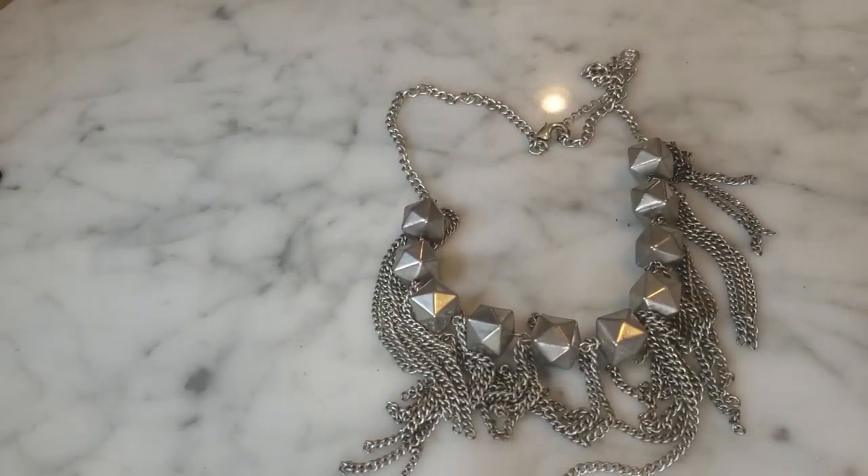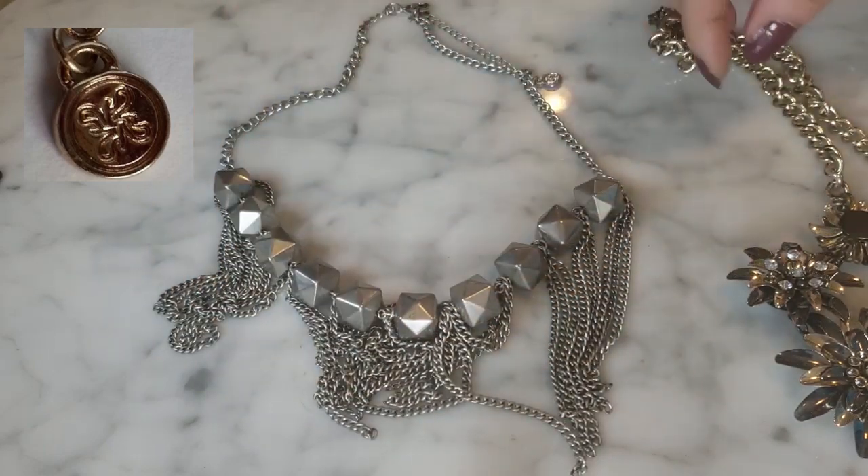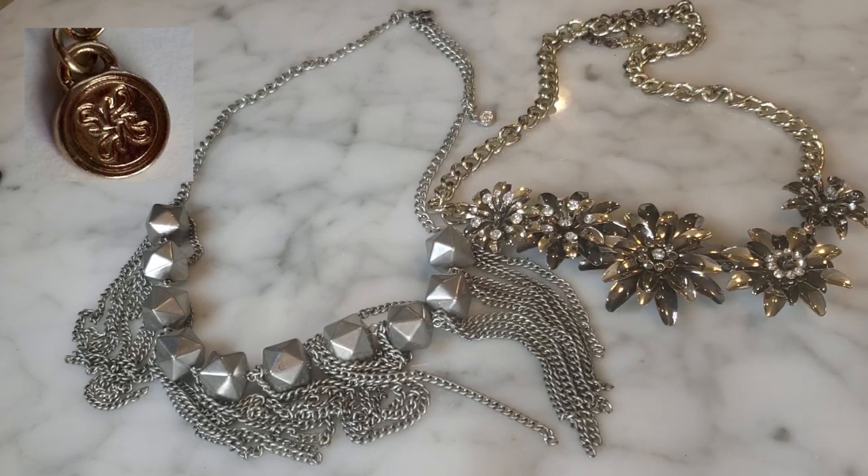The next brand I wanted to talk about is Simply Vera Wang. I have two examples: a studded beaded necklace with chains and a mixed metal necklace. Vera Wang is a designer who got her start creating wedding gowns, then expanded into ready-to-wear, showing collections in February and September. She began expanding her business in the mid-2000s, around 2004 to 2007, trying all kinds of new endeavors — even mattresses and fine jewelry.